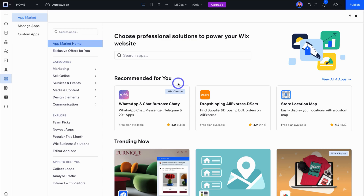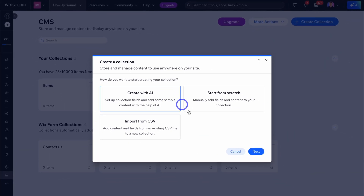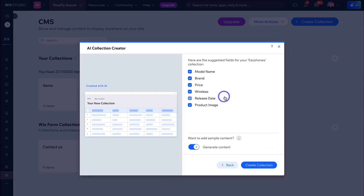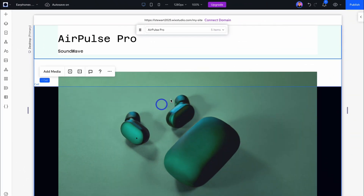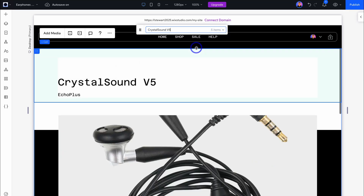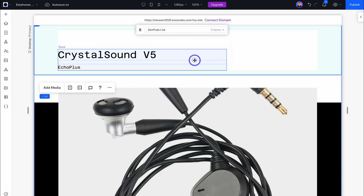If we navigate across to CMS, this is where you can leverage an integrated content management system, allowing you to create and manage content without touching any code. Basically, you can create dynamic content across your sites by creating collections — meaning you do not need to jump between specific page designs to make edits. Simply create a collection, choose to create it with AI, start from scratch, or import from a CSV file.